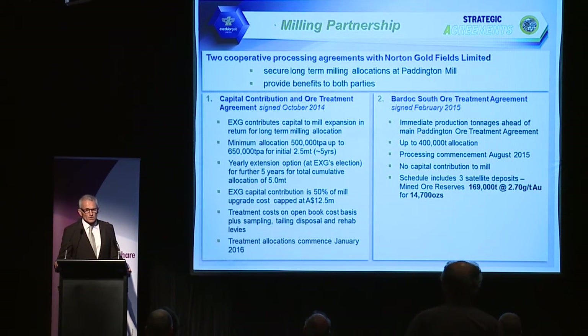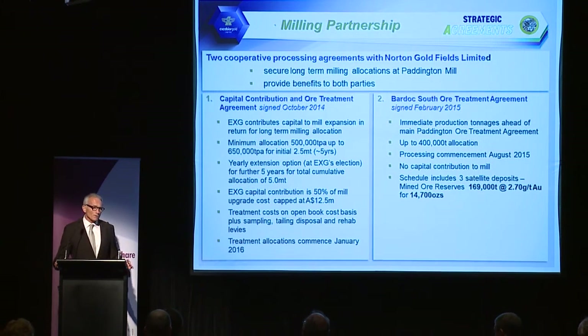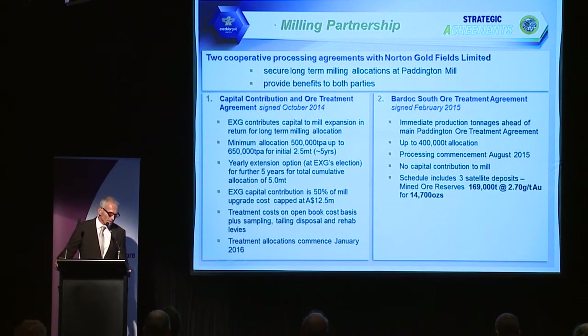Why would Paddington do that? Because they need oxide feed to optimise their mill throughputs. We have oxide feed and we are also contributing capital. It's essentially the same as us buying a 500,000 to 650,000 tonne per annum plant for a total of $12.5 million. The benefit is that we get a much lower treatment cost than we could achieve even if we built our own 1 million tonne per annum plant, because of the scale of the Paddington mill.